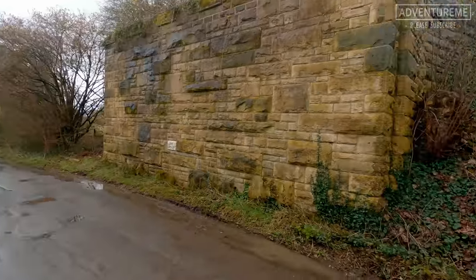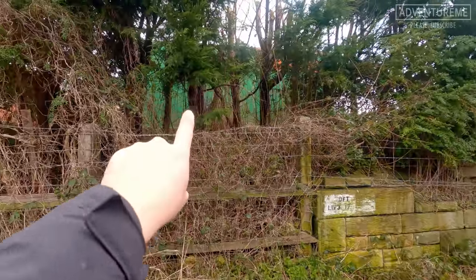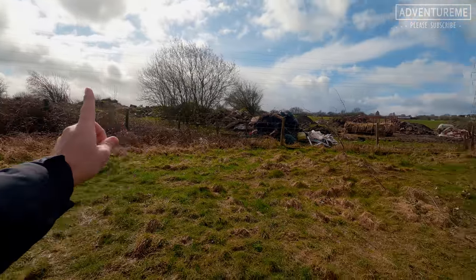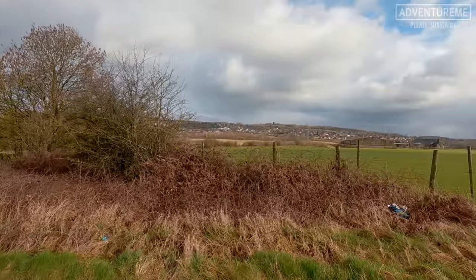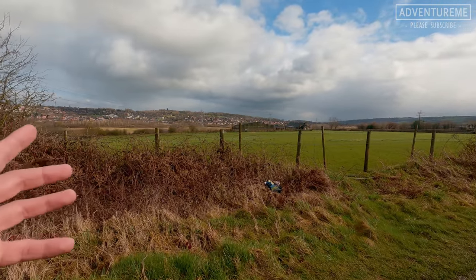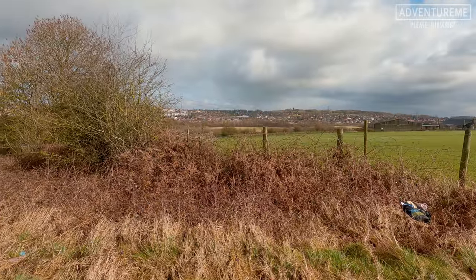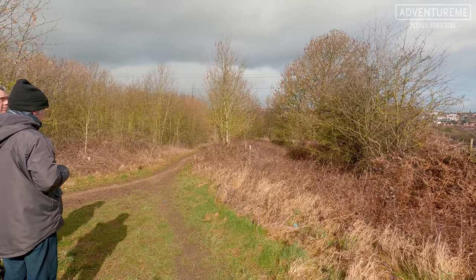We're going to head down and make our way up the side to rejoin the trackbed further up. We've made our way across this field and the line would have headed across here through these trees. It's a lovely picturesque valley here. Richard and I were saying this section would have been a nice rural section from Mirfield onwards up to Heckmondwike - you can see how rural and beautiful it is.